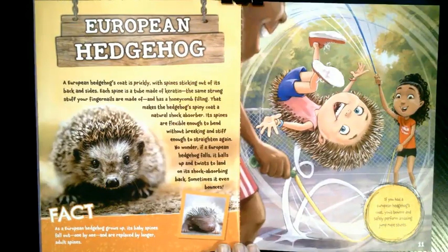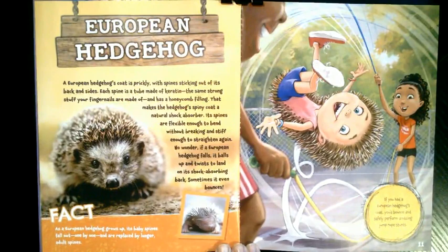What if you had a European hedgehog's coat? A European hedgehog's coat is prickly, with spines sticking out of its back and sides. Each spine is a tube made of keratin — the same strong stuff your fingernails are made of — and has a honeycomb filling, making it a natural shock absorber. Its spines are flexible enough to bend without breaking and stiff enough to straighten again. If a European hedgehog falls, it balls up and twists to land on its shock-absorbing back — sometimes it even bounces. As it grows up, its baby spines fall out one by one and are replaced by longer adult spines. If you had a European hedgehog's coat, you'd bounce and safely perform amazing jump rope stunts.